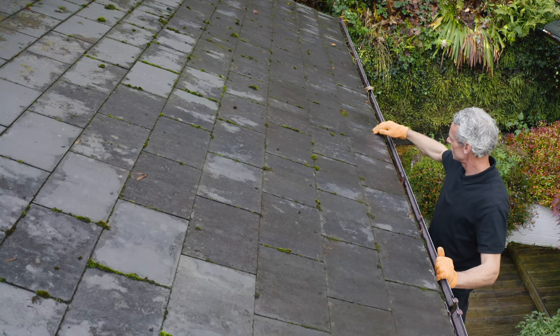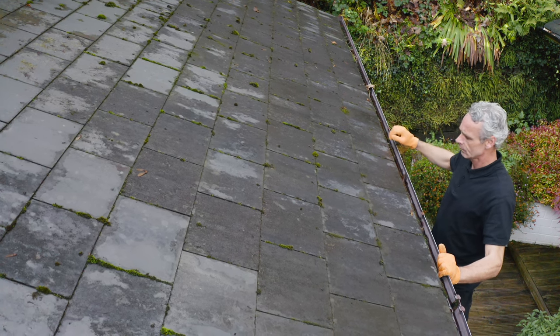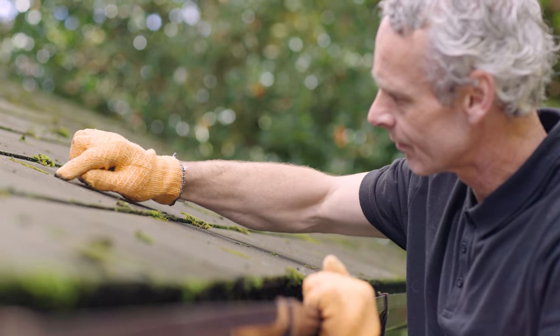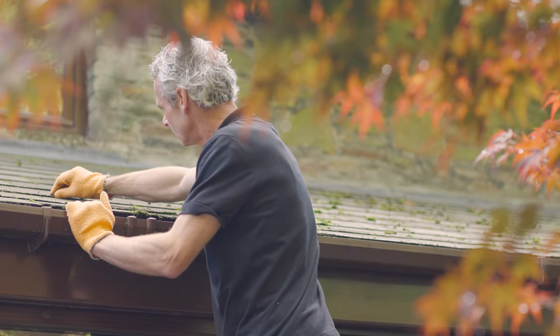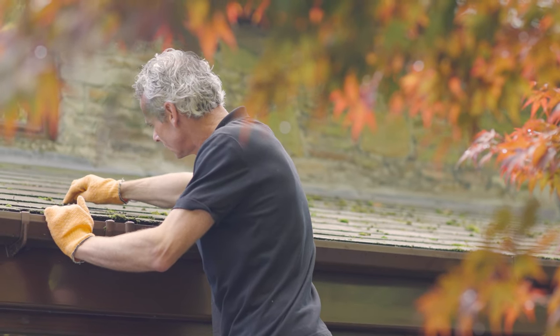Subtle signs to look out for are rips in the waterproofing or blistering, which occurs when air becomes trapped between the felt layers. Should this blister occur on a joint, then water can pass through the roof.